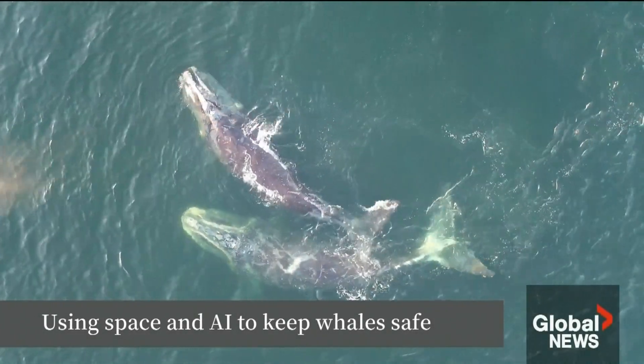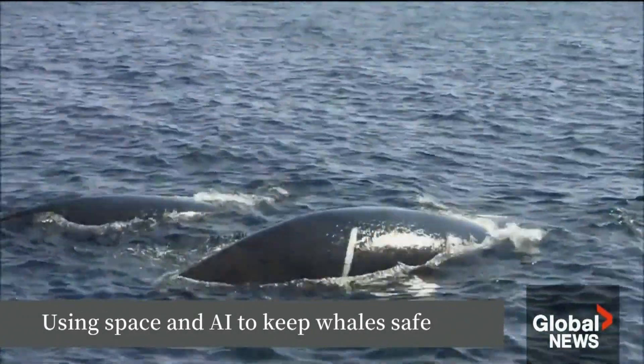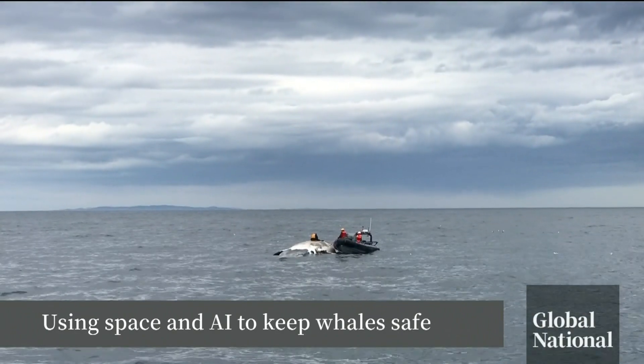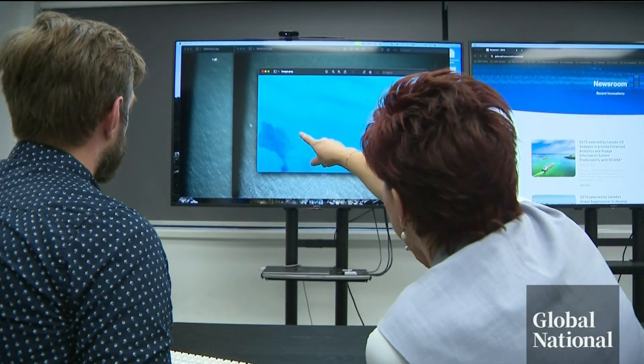With roughly 360 North Atlantic right whales in the world, agencies in Canada are trying to protect those left — a search for solutions not only on Earth, but in space.